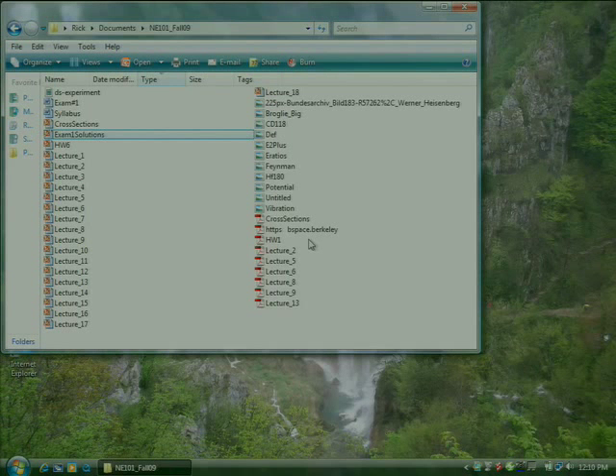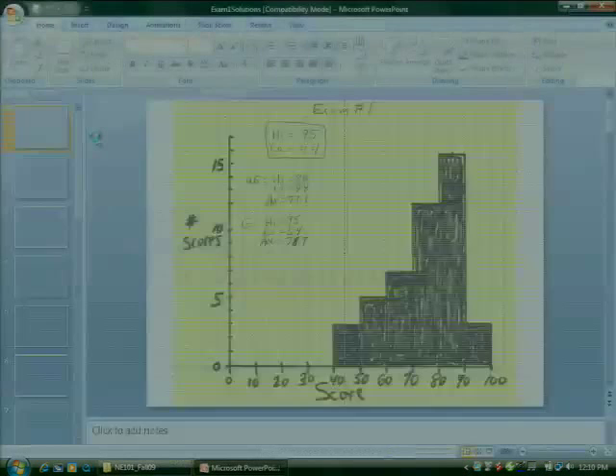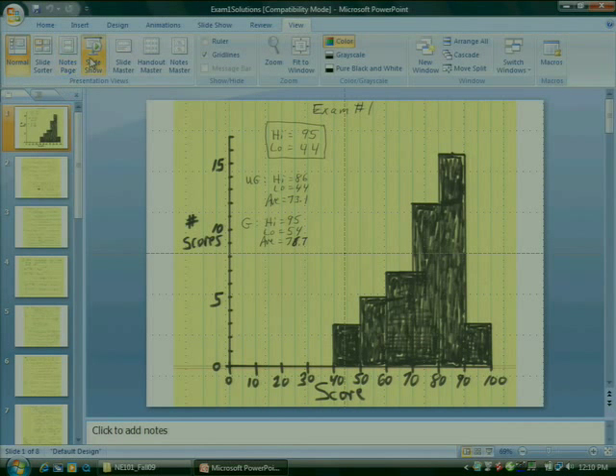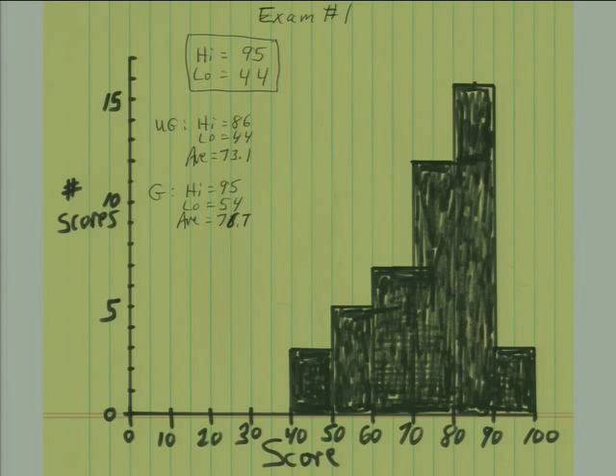The exams are graded and are up here. I'd like to spend most, if not all, of this class going over the exam. The experiment we did seems to have helped. I used to give an exam like this and always give students an hour to do it. This year we decided to make a similar exam but give you two hours, and the average score has gone up about ten points. Giving you more time actually lets you show that you do know this stuff.